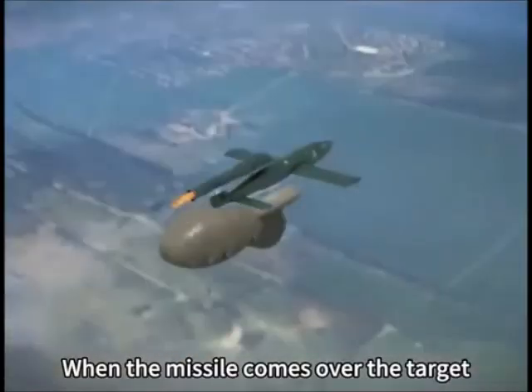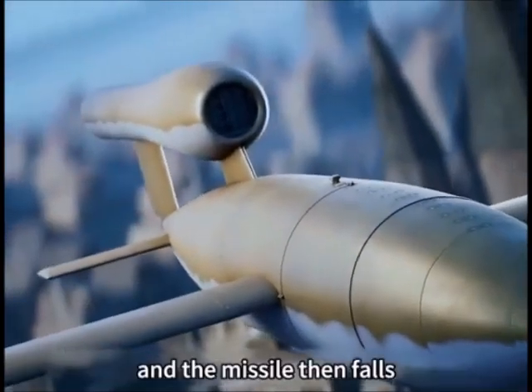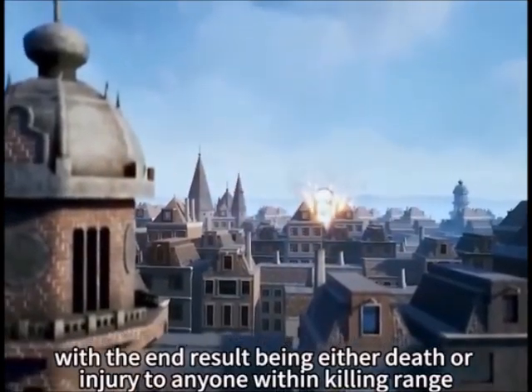When the missile comes over the target, it adjusts and locks onto the rudder on the missile's horizontal tail, and the missile then falls, with the end result being either death or injury to anyone within killing range.